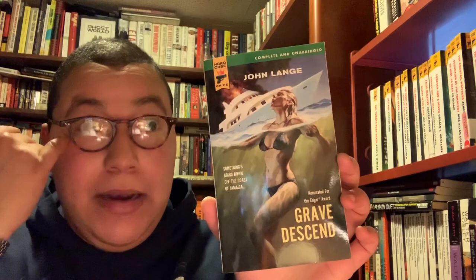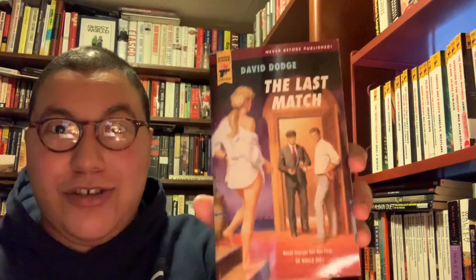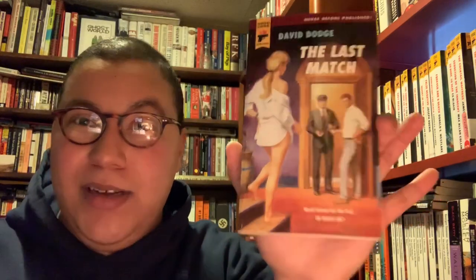This is Grave Descend by John Lang — not something that would normally be my interest, but Erica got it for me so I'll definitely give it a try. It has the potential to be awesome. The last one here is David Dodge's The Last Match, an international thriller about a game of cat and mouse on an international scale — that sounds really fun. And that's it — the first shelf of the mystery bookcase, covering quite a bit of Hard Case Crime. Hope you all enjoyed it. Moving on to the next shelf — catch you guys there!